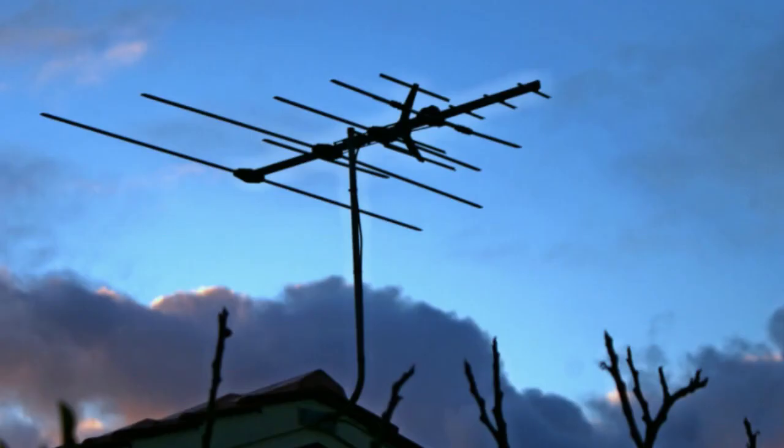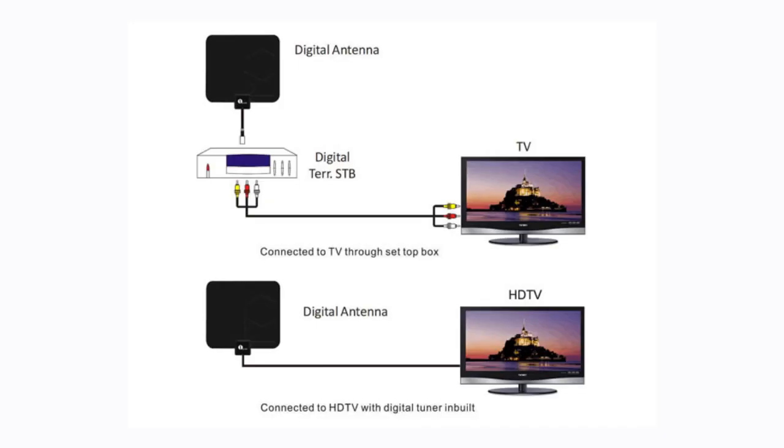There are really only two things that can be done to capture a weak signal, as long as you are within range of the signal's viable distance. One way to avoid obstacles is to raise your antenna as high as possible, such as a rooftop antenna. The size of the antenna can make a difference as well — a larger antenna can gather more signal than a smaller one, but too big isn't always better. Keep in mind that rooftop antennas are directional and need to be pointed toward the broadcast towers, while indoor antennas are usually omnidirectional and can receive a signal from all directions at the same time.